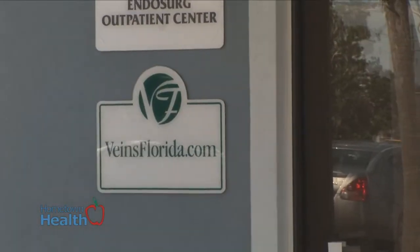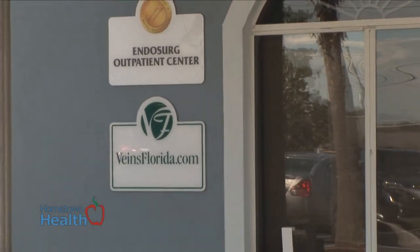We spoke with Dr. Charlie Hahn at Veins Florida about the symptoms associated with deep vein thrombosis. Varicose veins can cause blood clots in them, and they cause a tremendous amount of pain once the blood in them develops and becomes a clot.